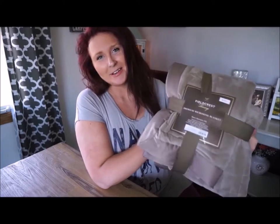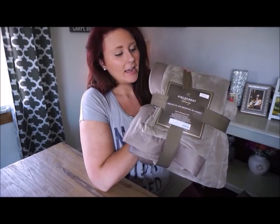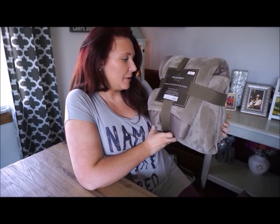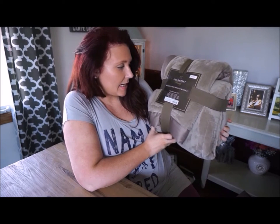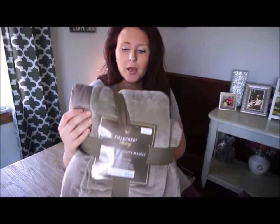The next item we were given is this amazingly soft, comfortable, and beautiful blanket quilt. It is a premium micro mink blanket with down alternative fill, king size. It's in a taupe color.